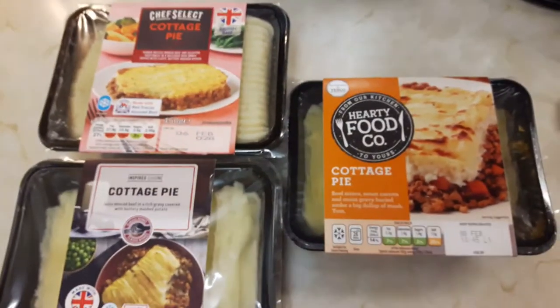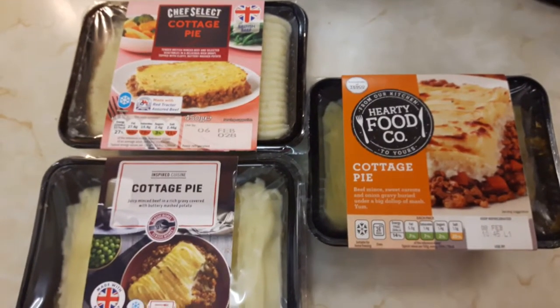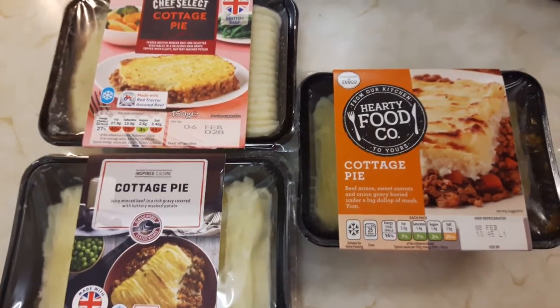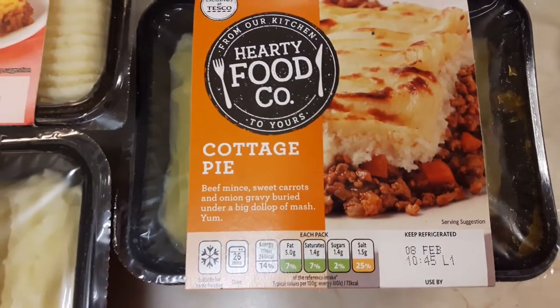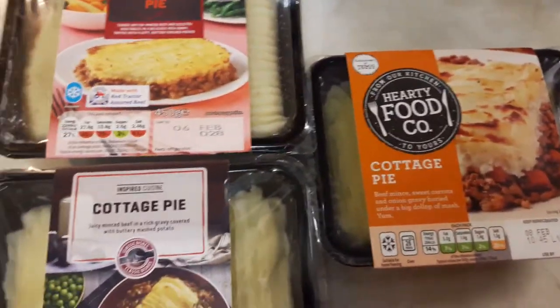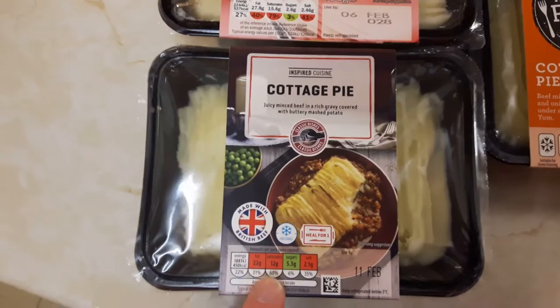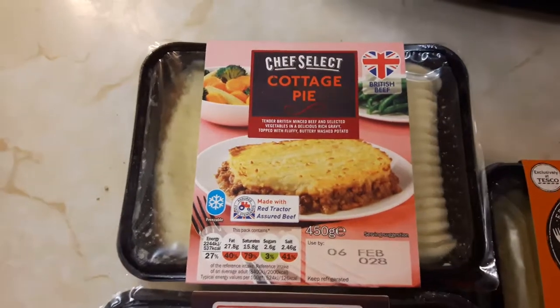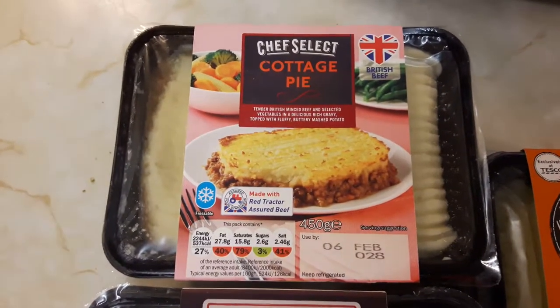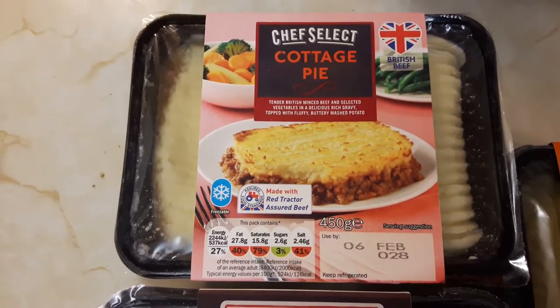It's actually quite surprising. Three basically the same product from different manufacturers have got wildly different amounts of fat in them. From a healthy eating point of view, the Tesco one will probably be the best for you. But probably for taste — I've had all three in the past — I'd say the Aldi one has probably got the best texture and flavours. I do tend to find Lidl's ones, although they're quite tasty, can tend to be a little bit fatty tasting, because they've got a lot more fat in the ingredients and recipes.